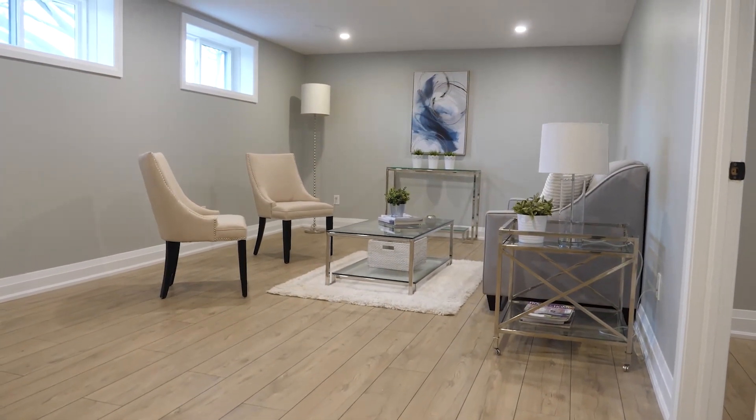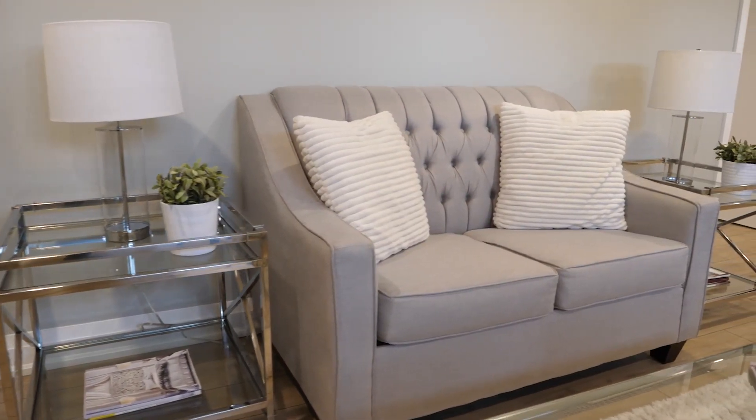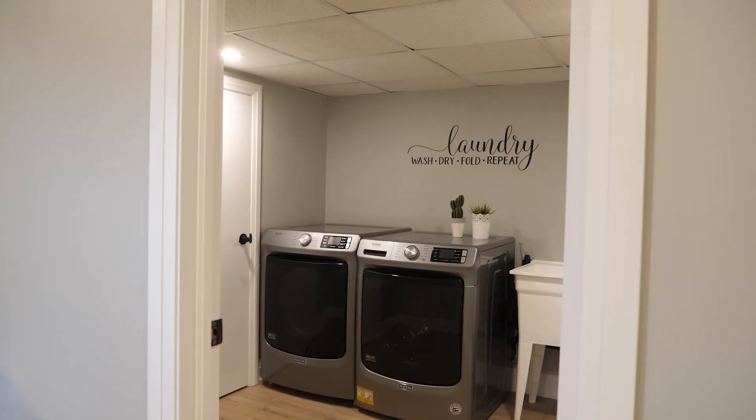We wanted to make the basement a practical and livable space — somewhere you're happy to be in. Originally it was dingy and dark with old peel-and-stick vinyl tiles, and the laundry was tucked away as an afterthought in the utility room. We designed the laundry out of the utility room into a nice finished, dedicated laundry space — much more organized and a more pleasant place to be.